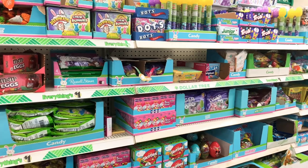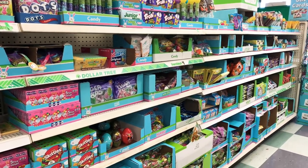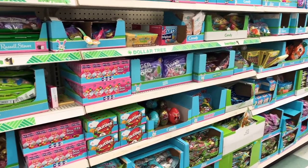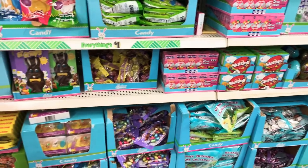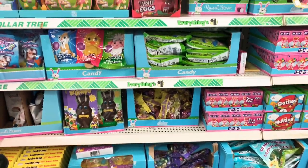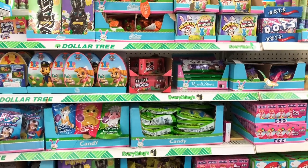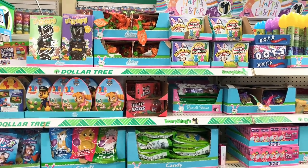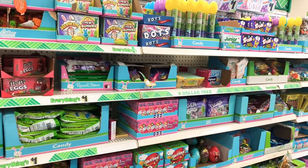That's it for my video on really cute Easter items for your kids' Easter baskets! I hope you enjoyed seeing everything I found at Dollar Tree. Please share the video with your friends, and if you haven't already, subscribe to my channel. Thank you so much for watching and have a great day!